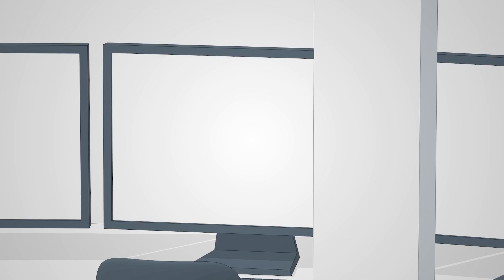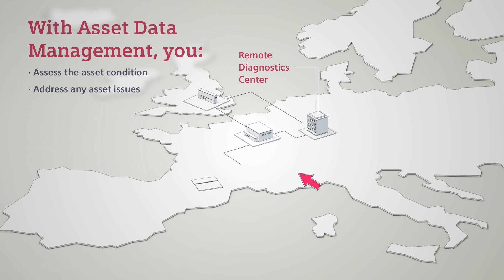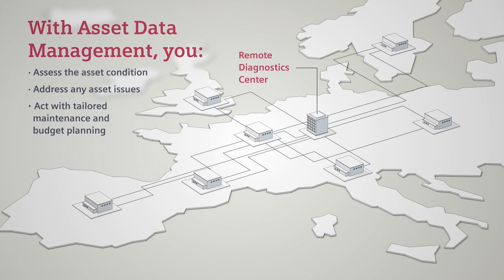After determining the most strategically important assets based on your requirements, Siemens offers a three-step approach to achieving a uniquely tailored plan that helps you assess, address and act appropriately.